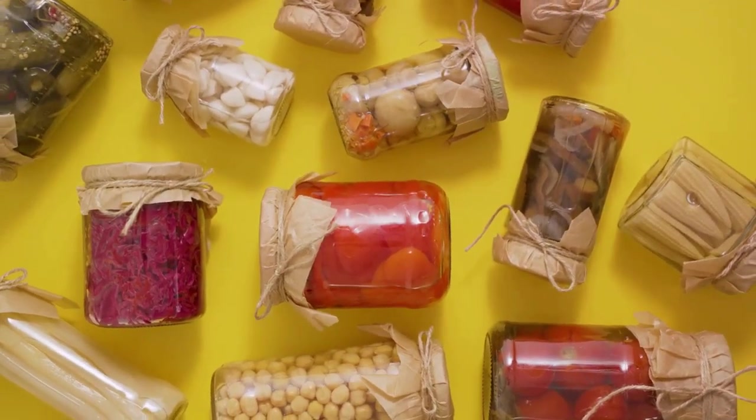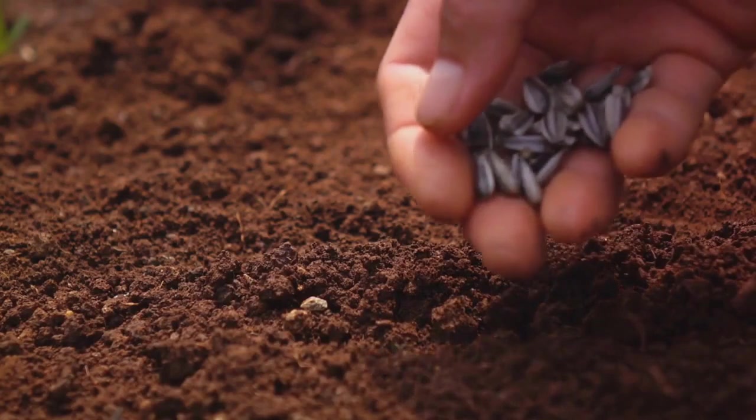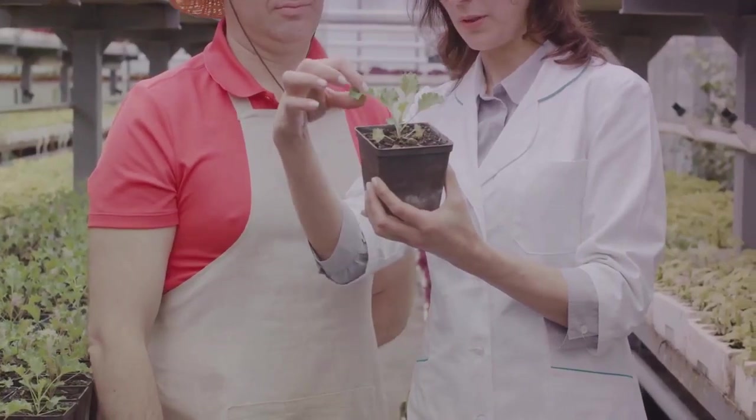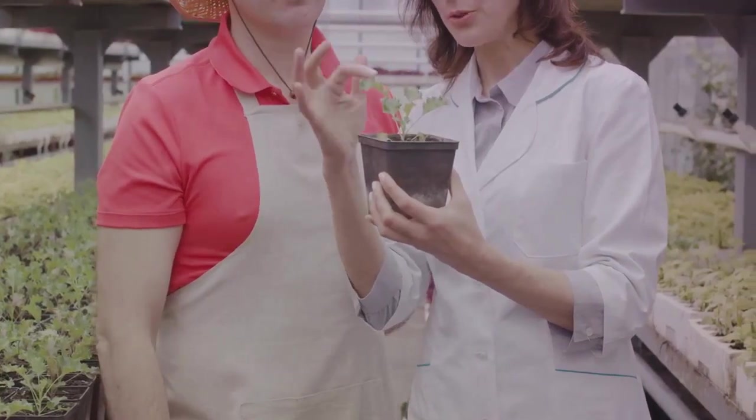One last thing to note: heirloom plants versus hybrids. Heirloom seeds can be saved and replanted, producing new generations of identical plants. However, hybrid seeds may not reproduce true to type, meaning their offspring might differ significantly from the parent plant.